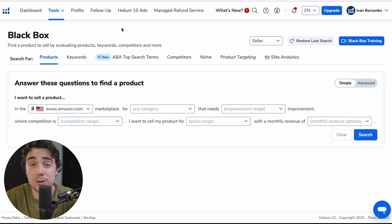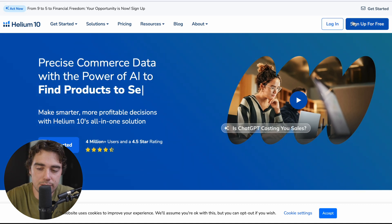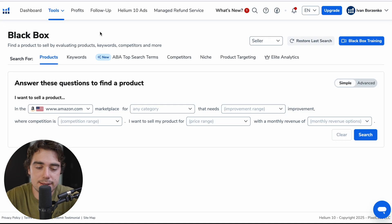You guys don't need to sign up for the paid version right away — you can make a free account. However, it is going to be a lot more limited in features. In order to make that account, all you have to do is press right over here on the right, sign up for free on Helium's website, and you're ready to roll. Once you log in and create that free account, here's how your user interface is going to look. Essentially, Helium's whole goal is to be a centralized platform for anything product research related.